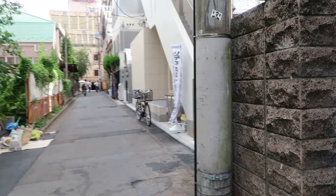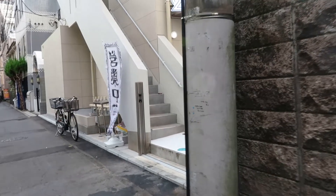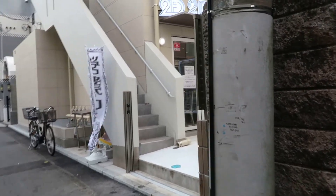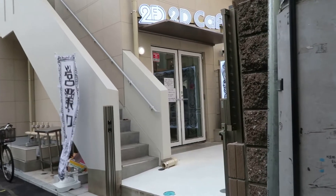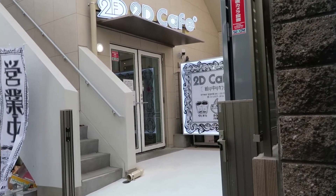I just got out of the Shin Okubo station on the Yamanote line and I'm looking to find this cafe — and we found it: the brand new 2D cafe.